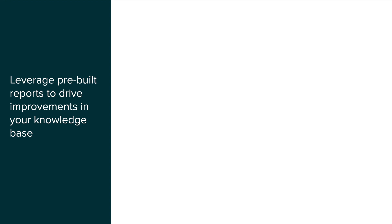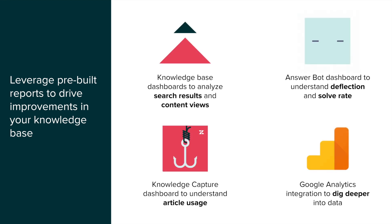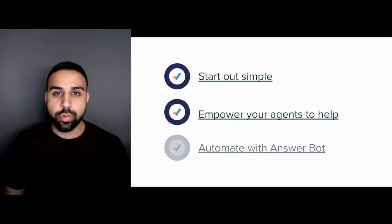You can measure the efficiency of your knowledge base with built-in reporting that shows which content is getting the most views, comments, and votes. You can also analyze search terms that aren't returning any results, so you know which topics to prioritize when writing new articles. And with those quick steps, you'll be well on your way to delivering a cost-effective support experience at scale.